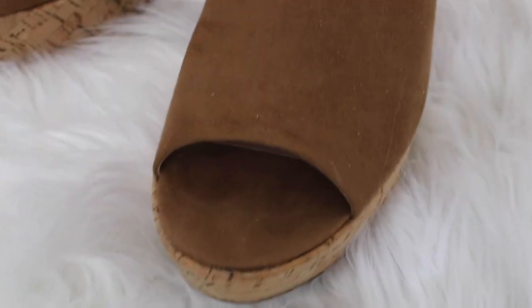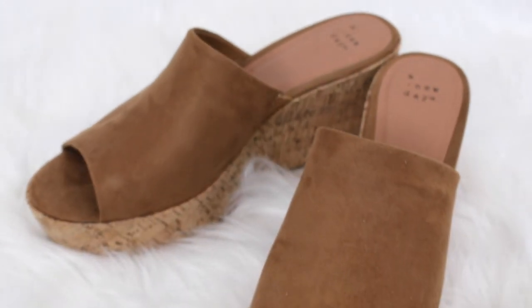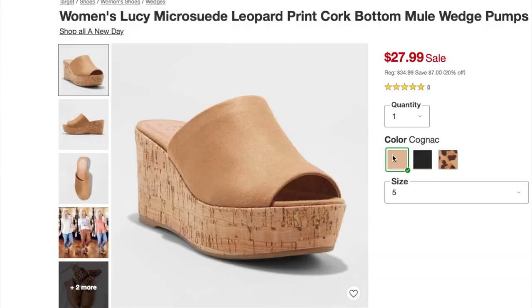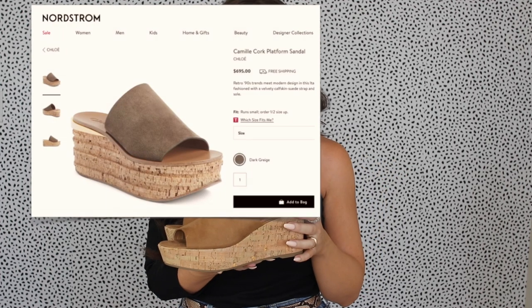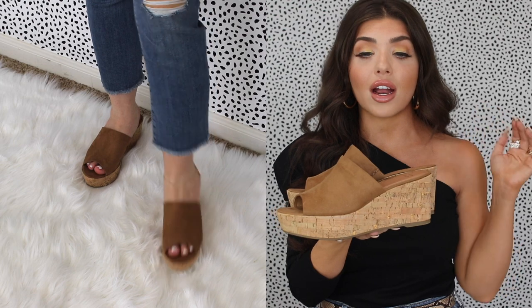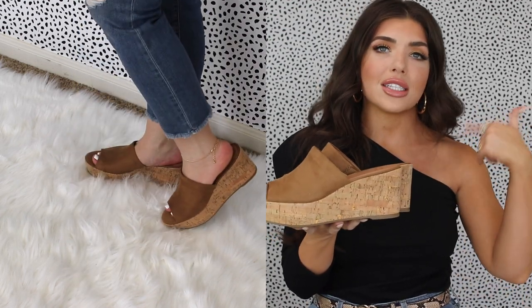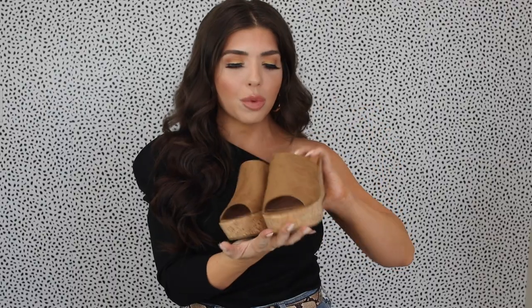Also from Target and keeping with our cork theme are these awesome cork wedge mules. Mules are really popular in general right now, and not only is this shoe comfortable as heck — the price is right at only $25. They have it in a bunch of different colors, but I loved the cognac color, and it looks super similar to shoes by Chloe and Jimmy Choo for much higher price tags. It really does look like a very expensive shoe, and you can wear it with anything — dress, shorts, jeans.